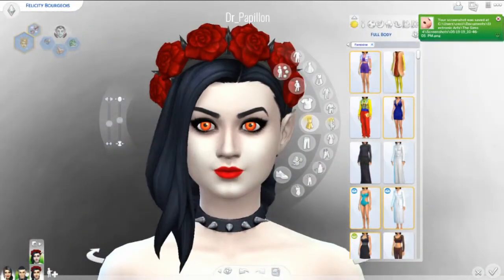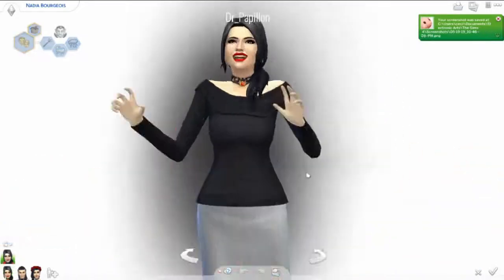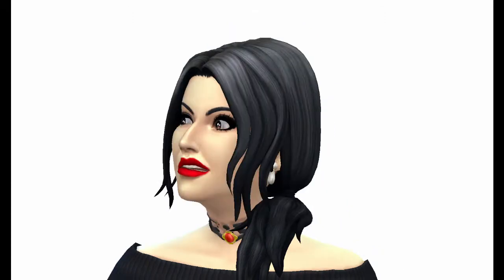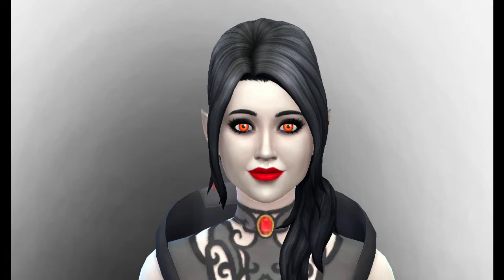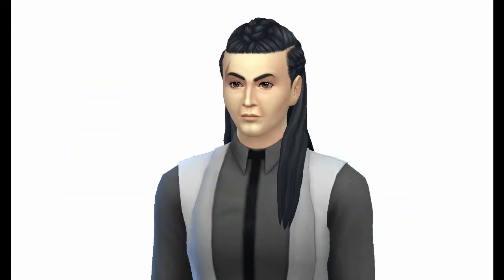It looks like I'm getting to the point of the video where I can wrap up the voiceover. So I've been Dr. Papillon. Follow me on Origin at dr_papillon. Don't forget to like, comment, subscribe, and tell me what aspiration you'd like to see in the next video. Bye, everybody!